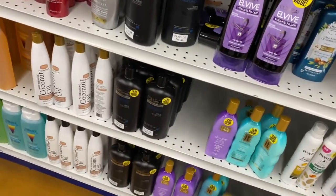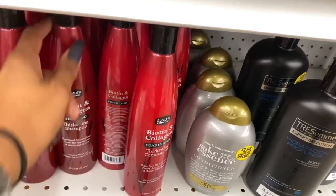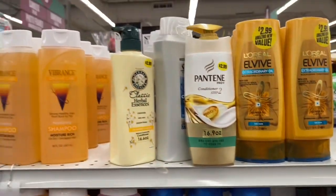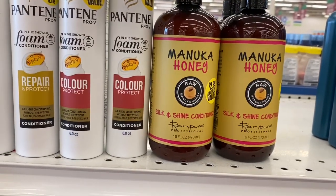They also have L'Oréal, TRESemmé, and Vital Care. My husband and I tried the Vital Care thickening shampoo and conditioner — I really liked it, it worked really well. Looks like they brought that back.